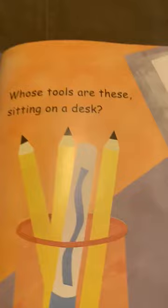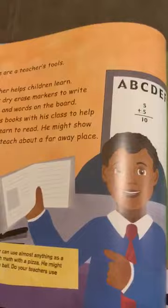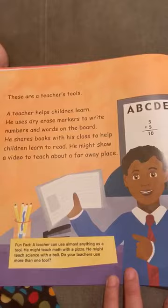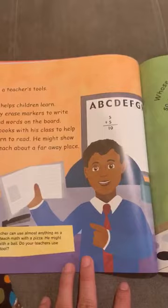Do you use a comb every day? Have you been to the hairdresser? Let's see whose tools are these sitting on a desk. These are a teacher's tools. A teacher helps children learn. He uses dry erase markers to write numbers and words on the board, shares books with his class to help children learn to read, and might show a video to teach about a faraway place.